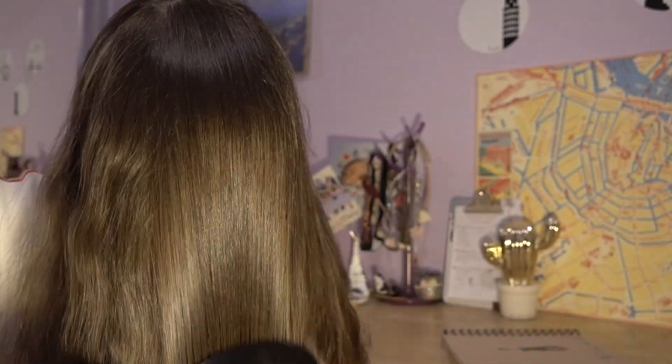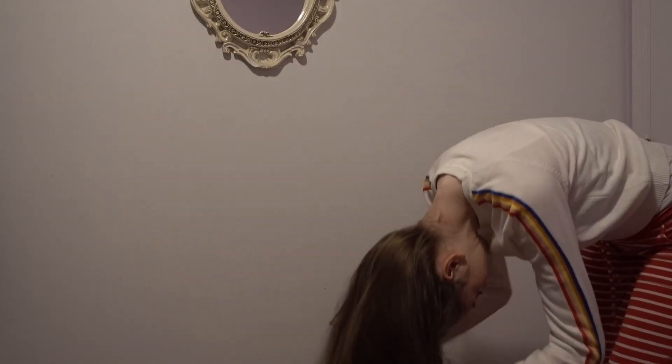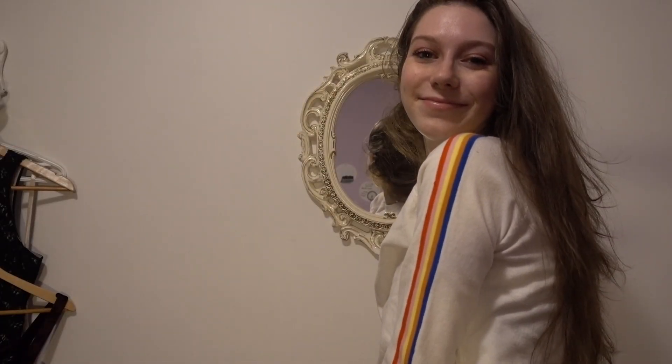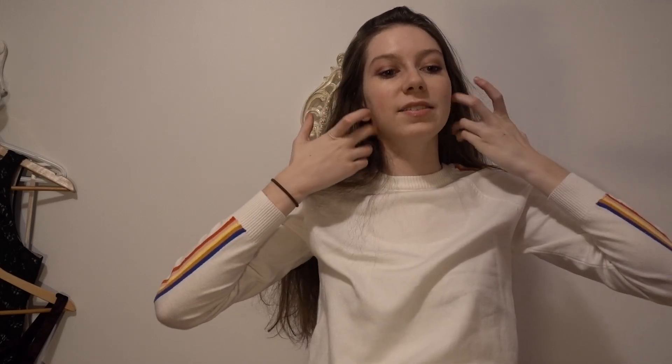I'm going to brush my hair because I'm not going to do... And we're just going to go over here. Okay, so that's my hair for the dance.